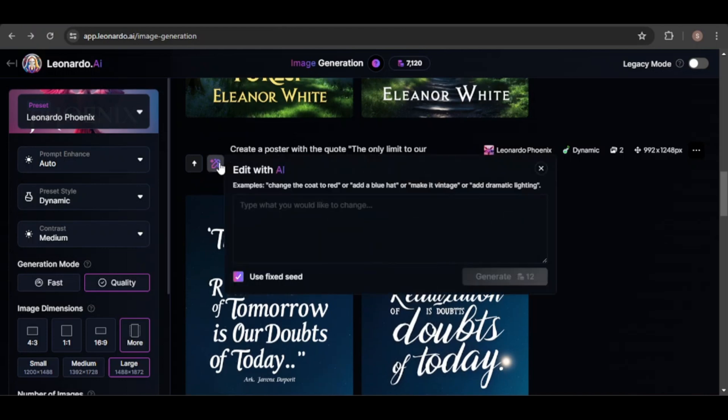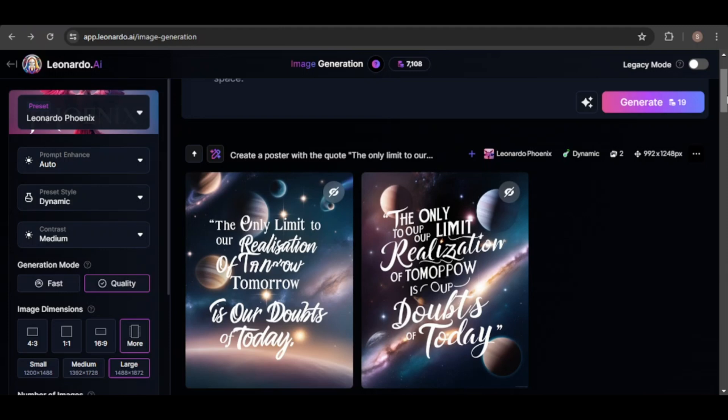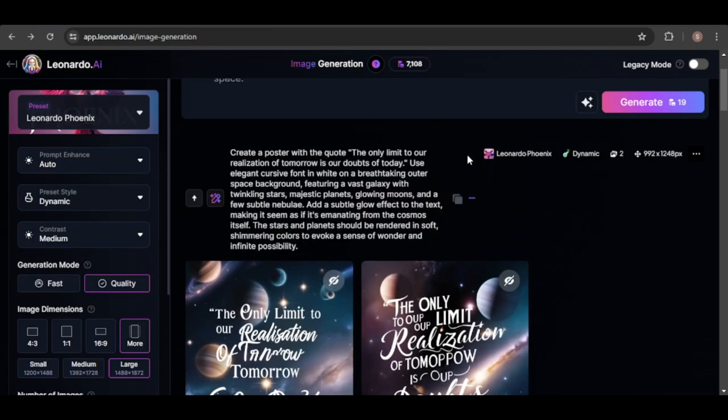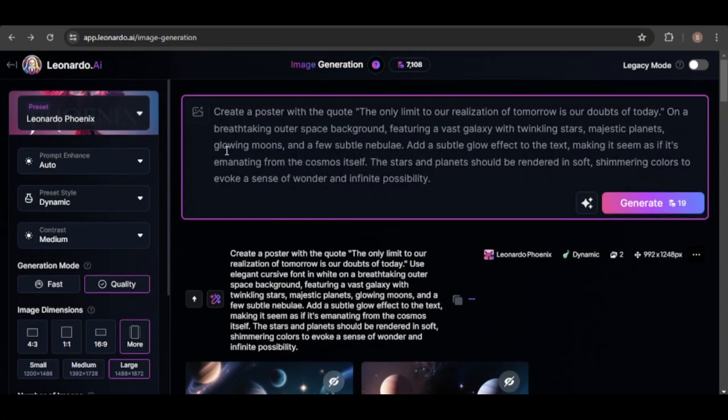Another helpful feature that's been introduced is the Edit with AI tool, which allows you to modify images using Leonardo's capabilities. All you have to do is enter the changes you want to make, and the AI will implement them. For example, I like this image but I want to change the background to outer space — though note it will cost credits to use this feature. Leonardo successfully changed the background, but the text rendering didn't turn out as well. Upon reviewing the prompt, I noticed it had been altered. I copied the prompt, removed the font specifications, and regenerated the image. With these adjustments, the new image perfectly matched my vision.